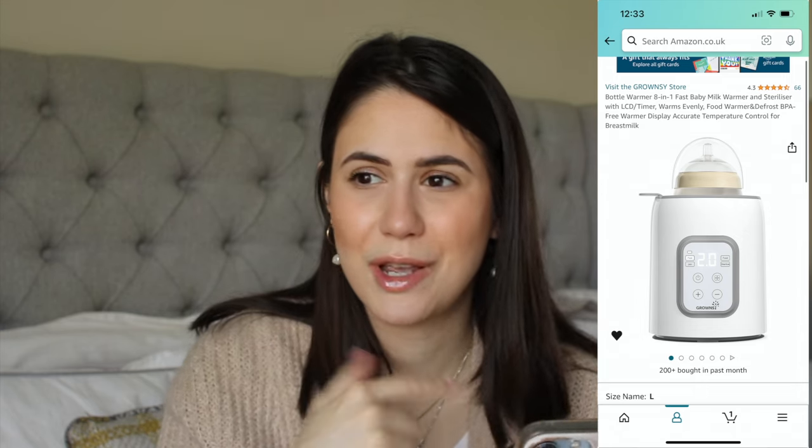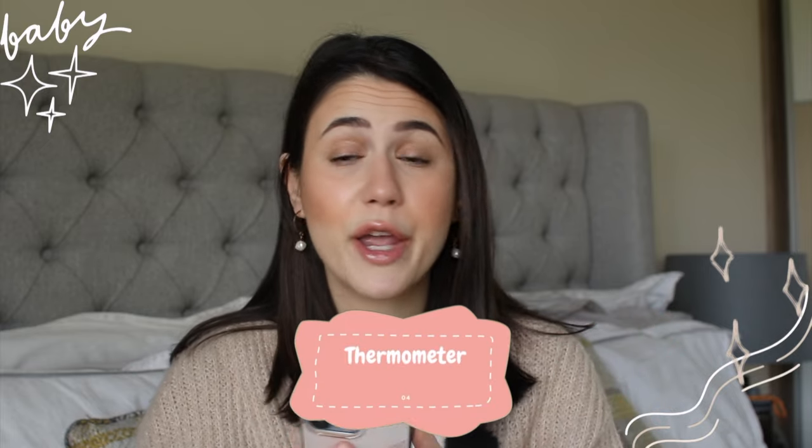My sister also had a bottle warmer that worked so well for like three years, so you really don't need to spend 200 euro. This one gives you the right temperature — always test it on your wrist — but you don't need to stress about whether it's too hot or cold. I find it so handy. It's a must-have if you have a baby or toddler.